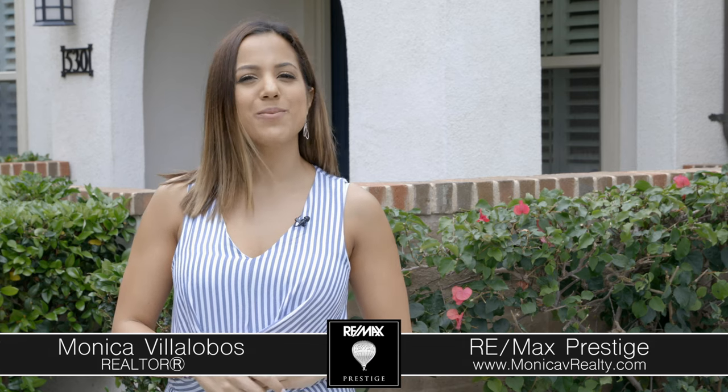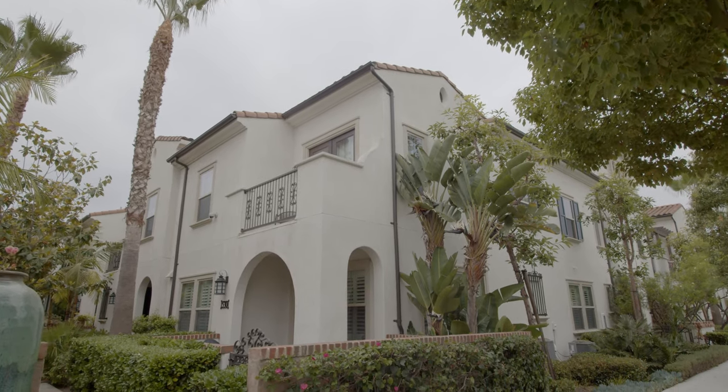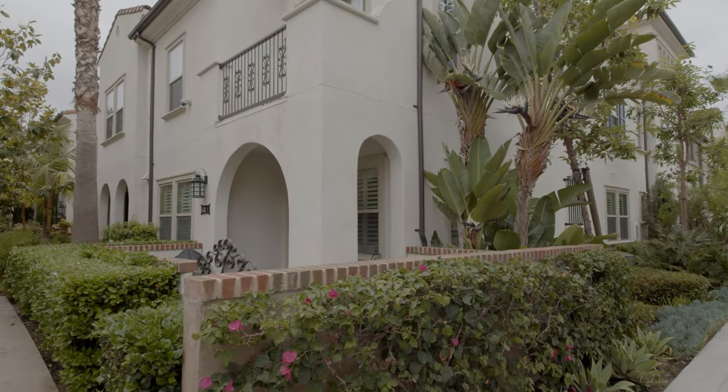Hi, I'm Monica Villalobos with RE-MAX Prestige and welcome to my newest listing here in Colony Park at 530 South Melrose Street. This single level two-bedroom condo rarely comes on the market and has an awesome corner lot and a nice large private patio.